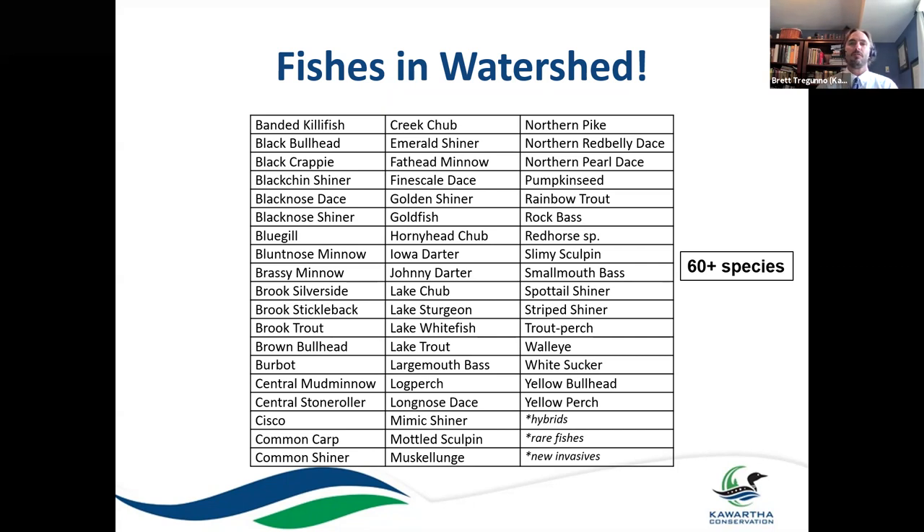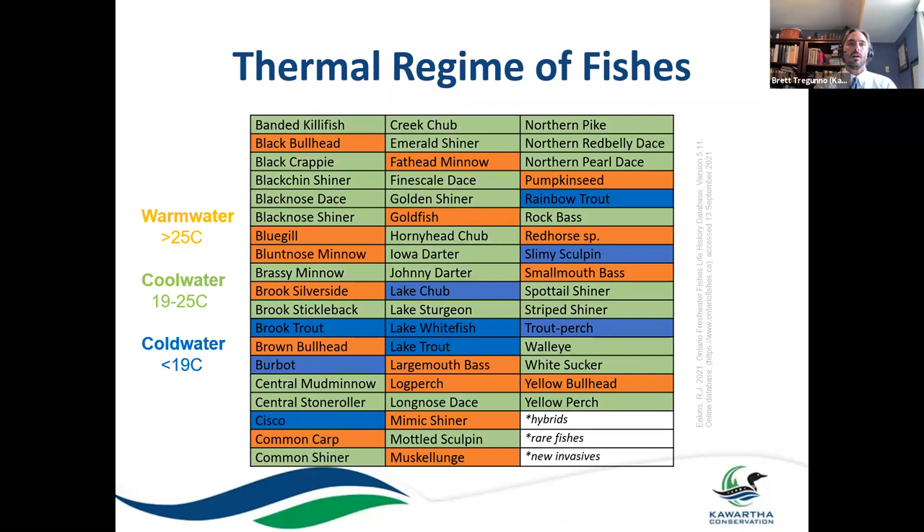There are numerous invasive fish that can be added to this list, like the round goby for example. There are some occurrences of rare fish and some hybridized species as well. There are about 60-plus species in our watershed, all with unique life history traits. And because they are cold-blooded, they are significantly impacted by water temperature. Biologists can separate different species of fish based on what we call their thermal regime or thermal guild.